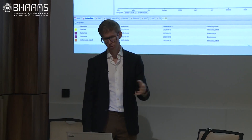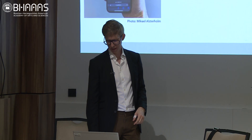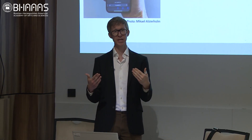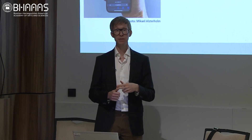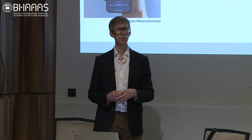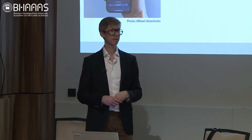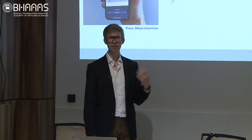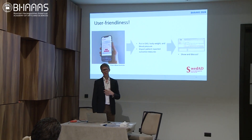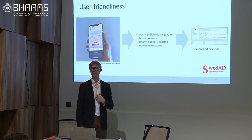If you haven't met her before and you log on to the registry for your first meeting, you can see her history quite easily. User-friendliness is the key word for the registry. The patients put in most of the data themselves through their electronic device. We put in the EASI score, body weight, and blood pressure at each visit, import the patient's data just prior to meeting them, and show them the interface to discuss results. This promotes patient engagement — they understand their treatment and can see what's happening. Also, we as healthcare providers tend to forget the history, and patients sometimes forget what their previous treatment was like.